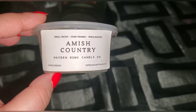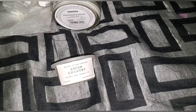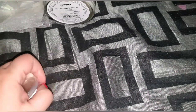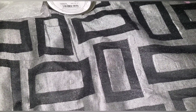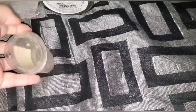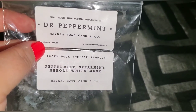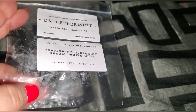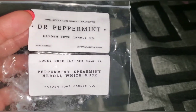Another Hayden Rowe — this is almost amish country. I blended this with something; I didn't like it on its own. It's more of a cinnamony scent. I also went through Dr. Peppermint from Hayden Rowe — peppermint, spearmint, neroli, and white musk. I do like it. It wasn't something I ordered on my own — it was in the ready bits — but yeah, I liked it. It was a nice treat.